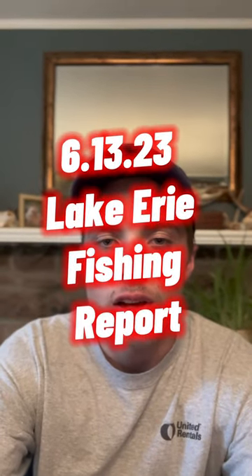All right everybody, here we go — a 60-second fishing report. This past weekend we were out in front of the Canadian line, right along the side of it, in about 52 to 55 feet of water, trolling real slow — going 1.0, 1.1 mph.